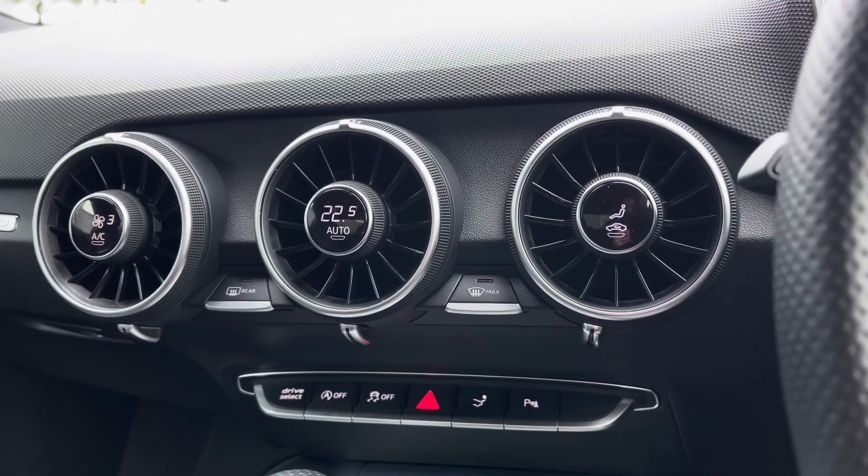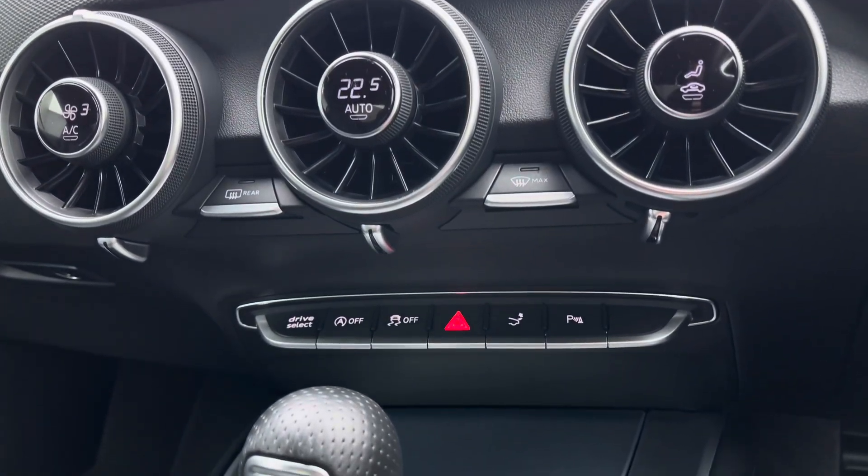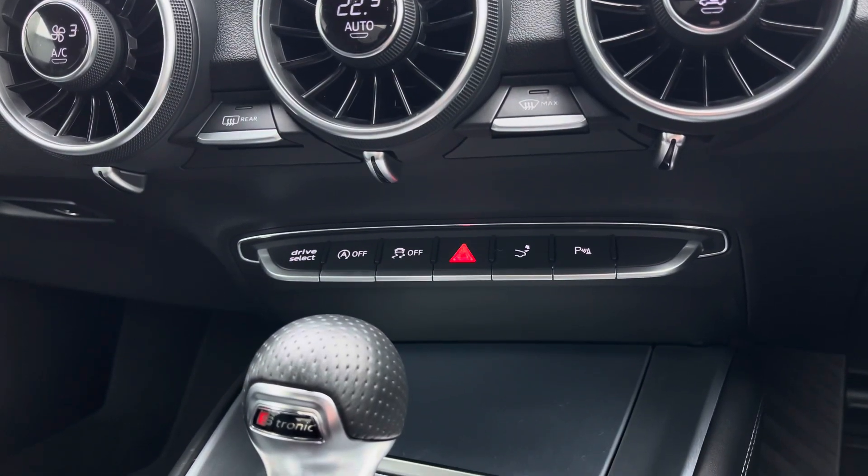To the centre you've got the deluxe automatic air conditioning controls, housed beautifully in the turbine-design vents. Below this you've got a few quick-select toggles for your Audi Drive Select.